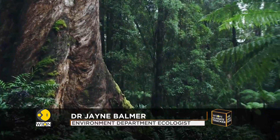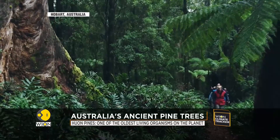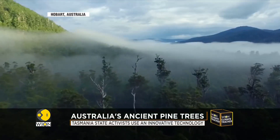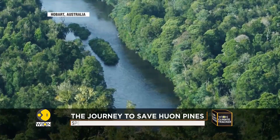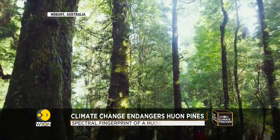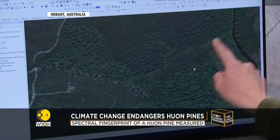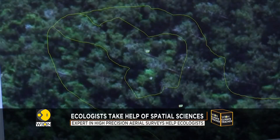Huon pines are some of the oldest living organisms on the planet. Some of them have stood in Tasmania for thousands of years. There is concern among ecologists that climate change may endanger them, as hotter summers and more catastrophic bushfires have become common across Australia.